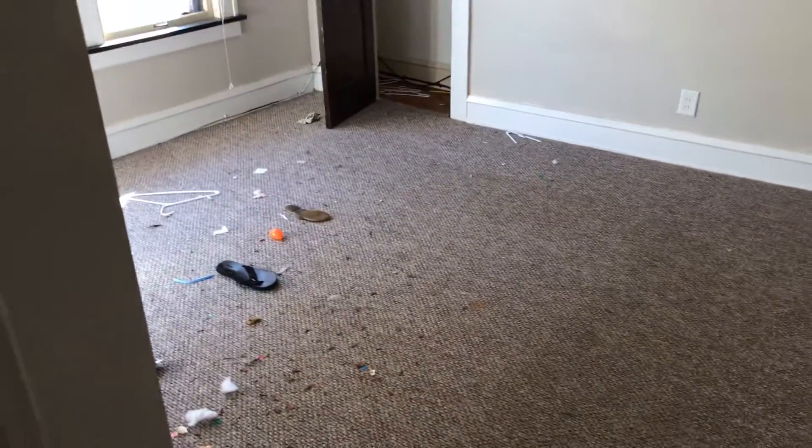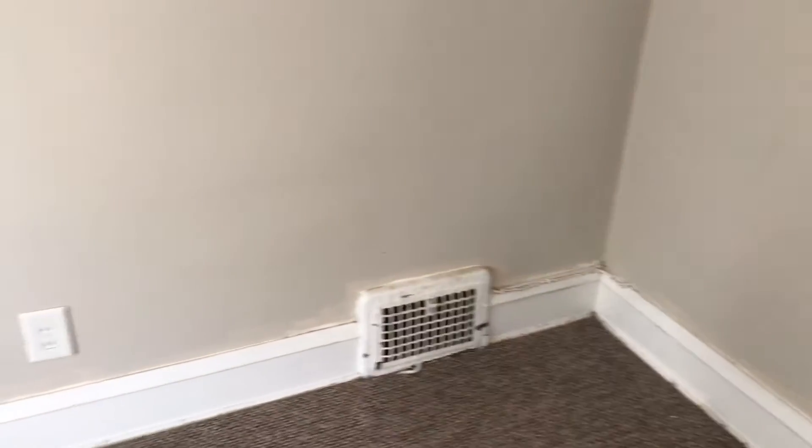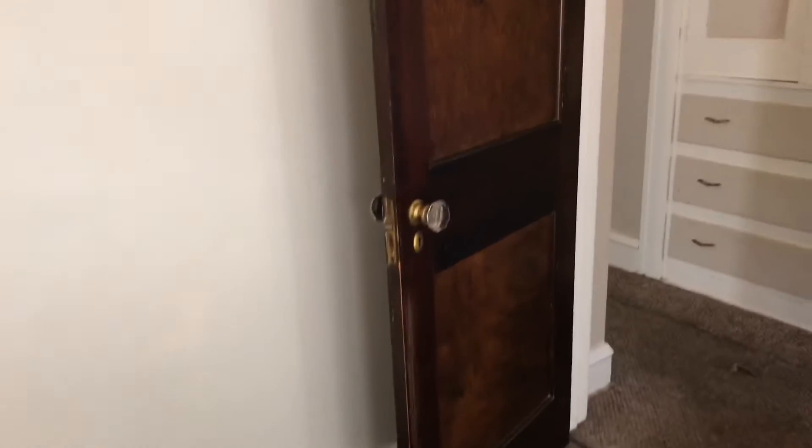First bedroom — trash left in the carpet, carpet is pulled by the door. Walls just need some touched up paint. Baseboards will need to be painted. Blinds are good. Screens are good. Need to put the access panel back up. Doors were left dusty. Smoke alarm is missing. Closet doors in the hallway — one needs to be painted.